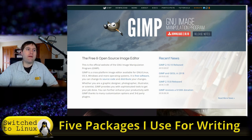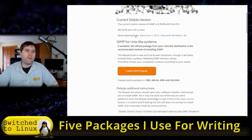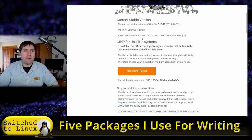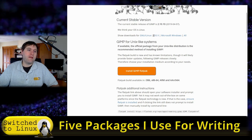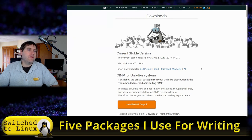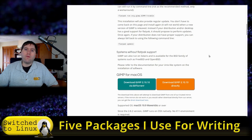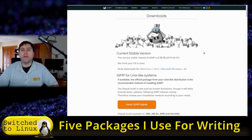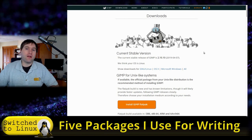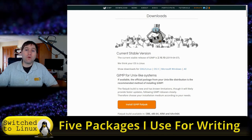GIMP is cross-platform — just head to the download button to find out how to install it on various systems. They have Flatpaks, it's available in repositories, and there are macOS and Windows editions as well. You will need to consult some tutorials, as building cover designs is always complicated. You're not going to open it and immediately be great at it, but it works very well.